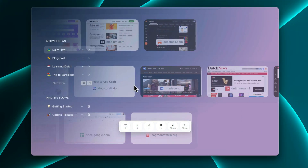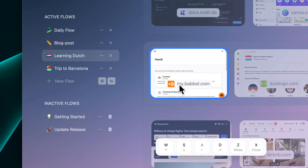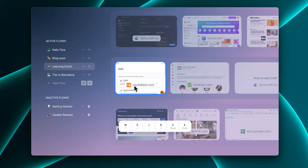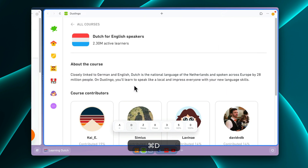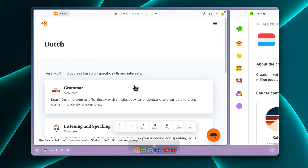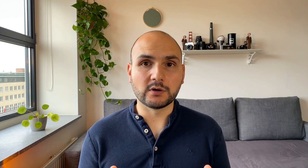Next, we have a big change: spaces are now transforming into flows. So what are flows? We've noticed that almost every real-life project or activity has its corresponding digital workflow. Whether you're writing an article, learning a new language or skill, or planning a vacation, you need a unique set of apps and websites for each activity. With flows, we encourage you to group and arrange your websites based on your real-life workflows and concentrate on one task or project at a time by staying in its dedicated workflow.